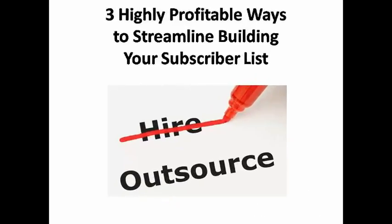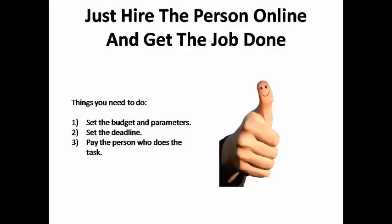One easy way to quickly expand your subscriber list is to outsource your list building by hiring an inexpensive telemarketing service or by hiring a virtual assistant on one of the freelance hiring websites such as Odesk, Guru, or Elance. Here you can find lots of skilled, talented people willing to do the grunt work of finding leads for you organically for very little money. You can set a budget, let prospective contractors bid on the job, hire the person, give them the parameters, set a deadline, and let them go to work.